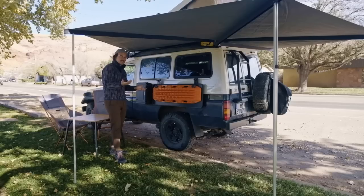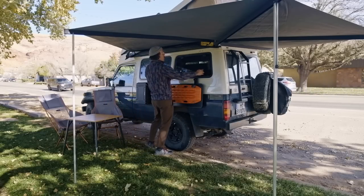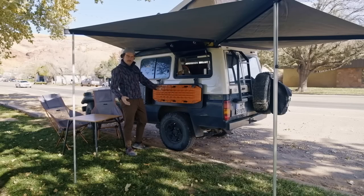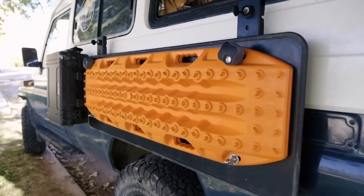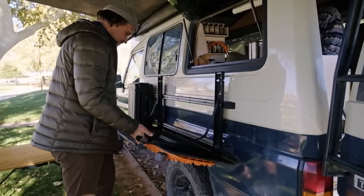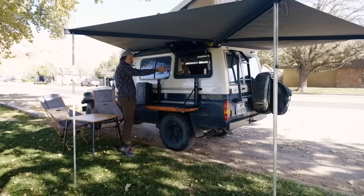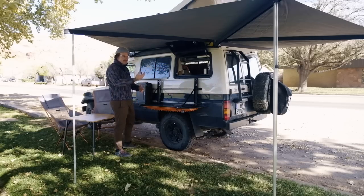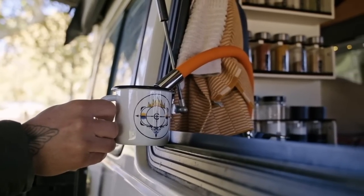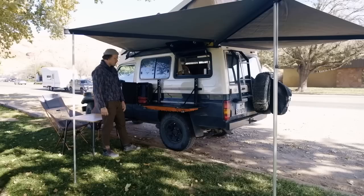This is basically our outdoor kitchen. We have a window we can pop up. These are our MaxTrax — not kitchen-related, but if we're stuck in sand we can put them down for traction. This pops down and doubles as a table. Sonja can sit on the inside and hand me stuff, and I can cook out here with white gas cookers.